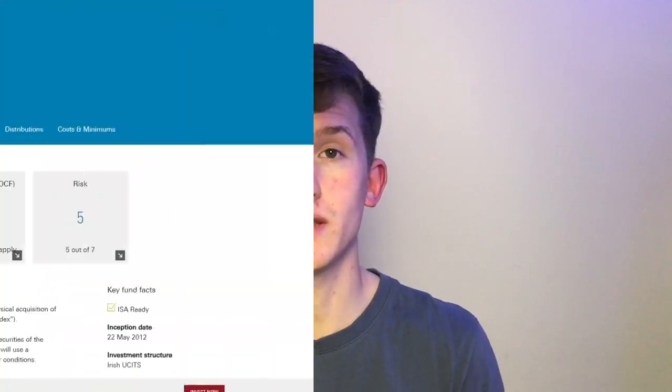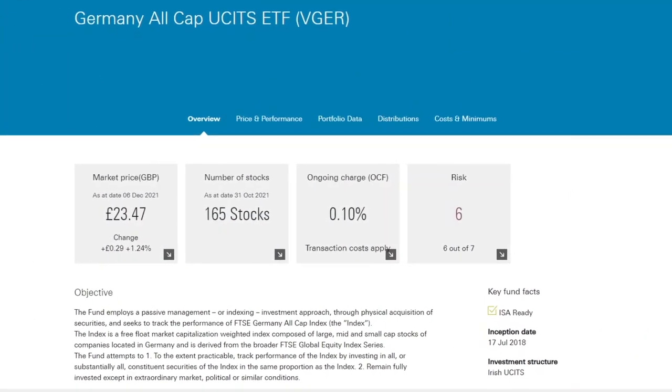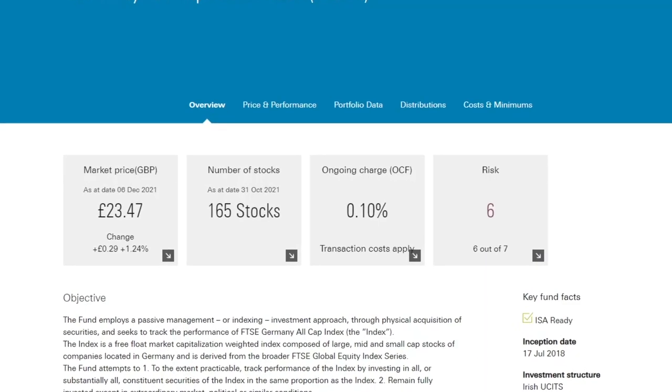There are around 50 funds that focus on equity investing with the rest being focused on fixed income. Some of these funds are extremely popular — take the S&P 500 ETF for example, that has around 33 billion dollars in assets. However, some of the funds are barely touched, like the Germany All Cap ETF with around 100 million euros in assets, which is next to nothing. So if we are being honest, the range of funds isn't really that impressive.